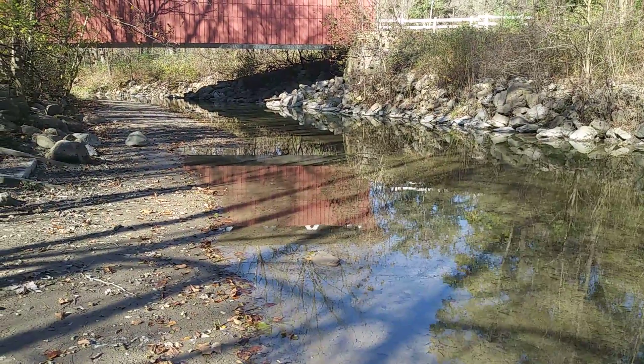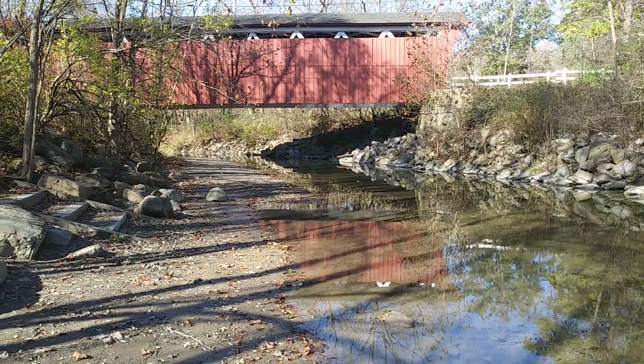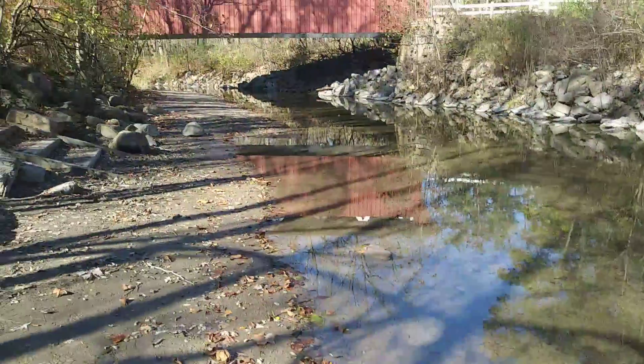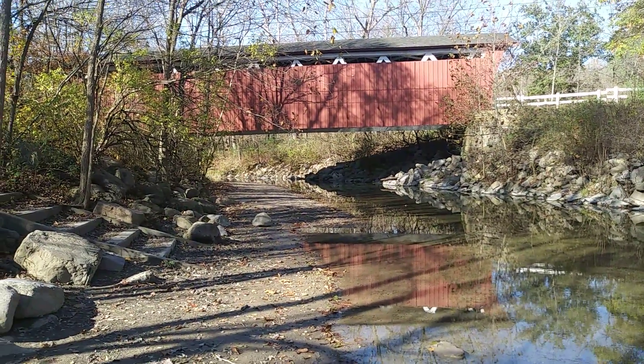I have a bright sky today, so any waterways — ponds, lakes, streams, rivers, creeks — are going to have nice reflections in the water. So that's the Everett Road Covered Bridge, Cuyahoga Valley National Park.